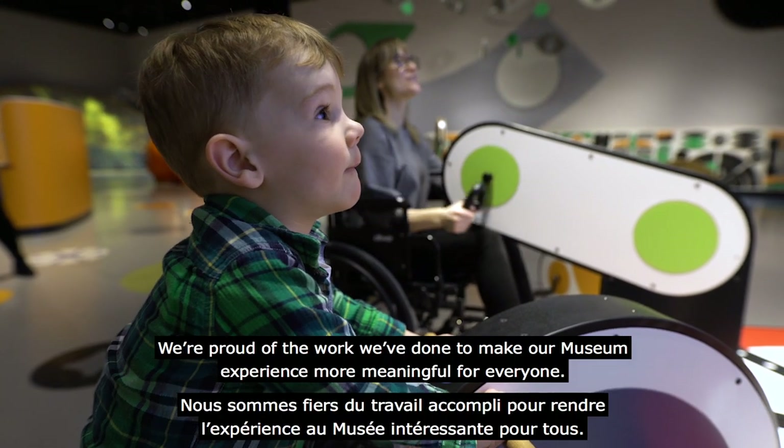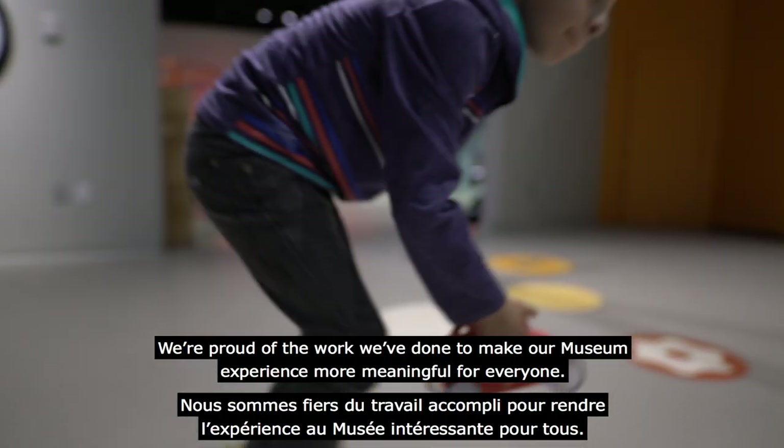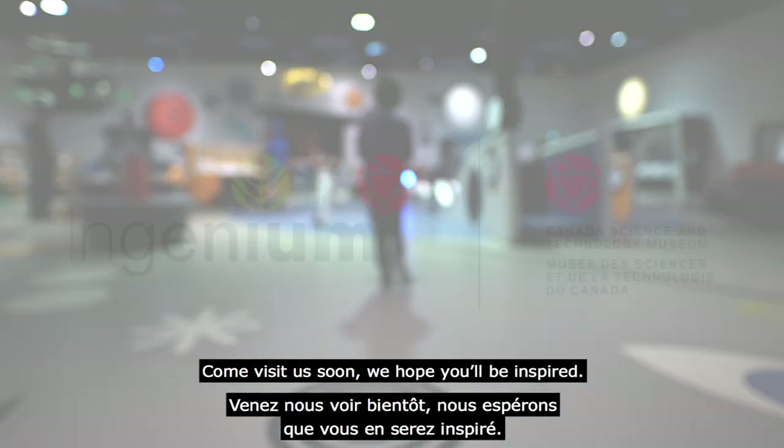We're proud of the work we've done to make our museum experience more meaningful for everyone. Come visit us soon. We hope you'll be inspired.